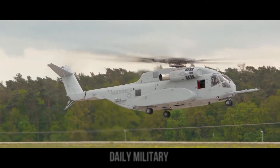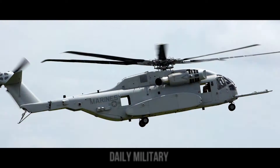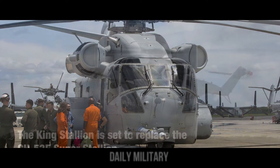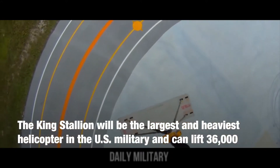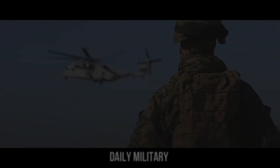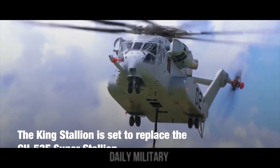The CH-53K aircraft is designed to be intelligent, reliable, low-maintenance, and survivable in the most austere and remote forward operating environments. The CH-53K helicopter has been designed and built to the exacting standards of the U.S. Marine Corps and will serve as its critical land and sea-based logistics connector.